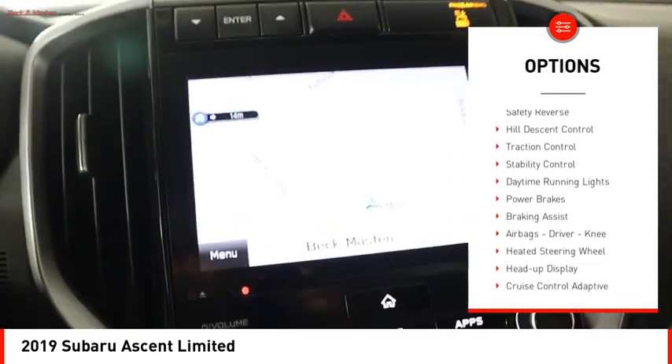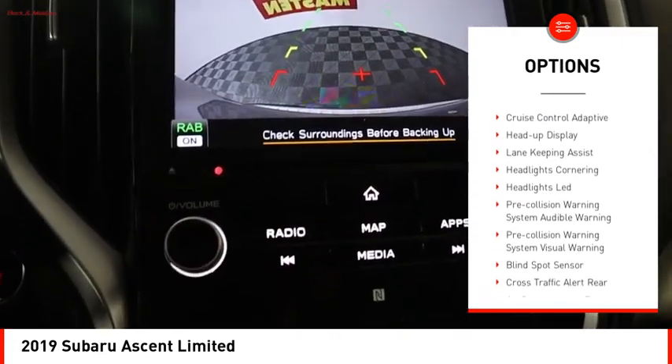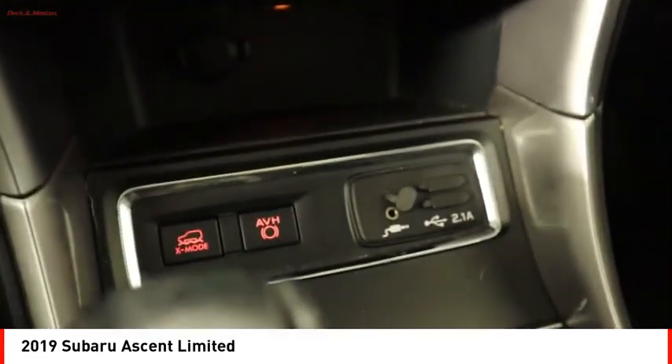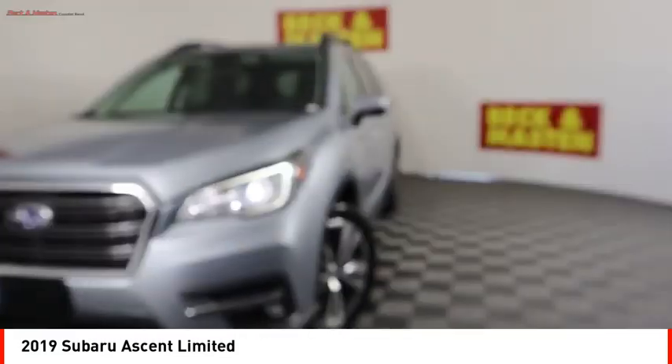Power windows with safety reverse, hill descent control, traction control, stability control, daytime running lights, power brakes, braking assist, airbags, driver, knee, heated steering wheel, heads up display.